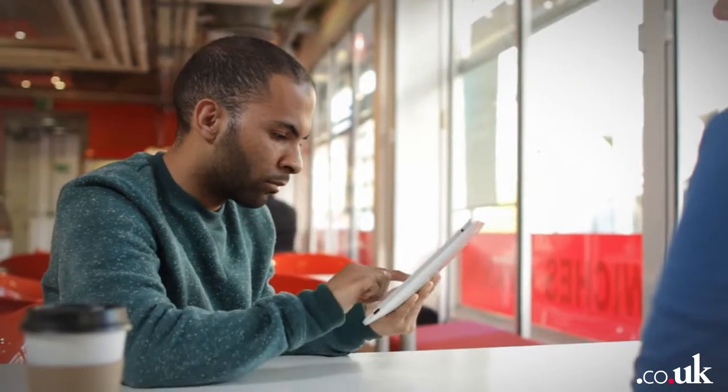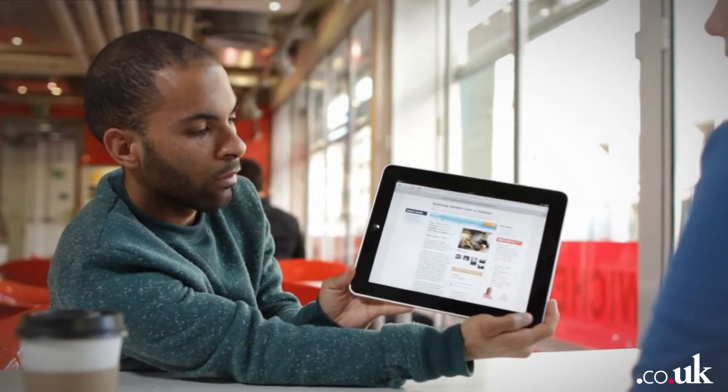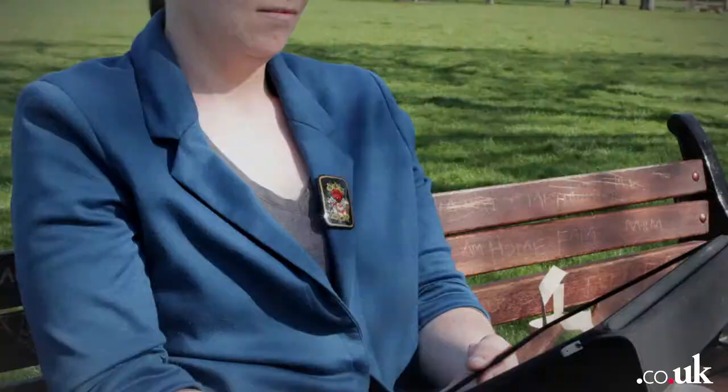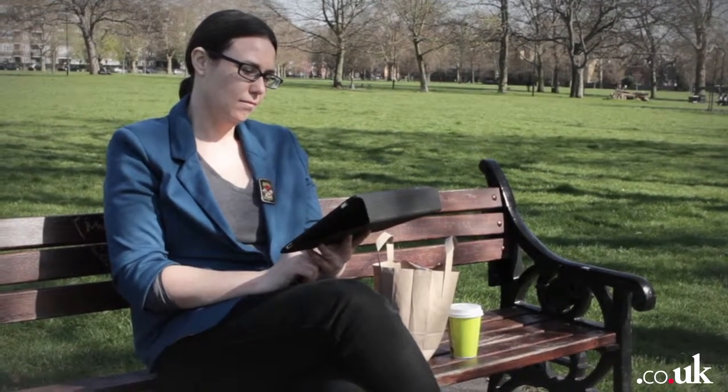Over 500 rooms get added each day and we have over 900,000 visitors to the site each month. The results are current and up to date and you can check in wherever you are.